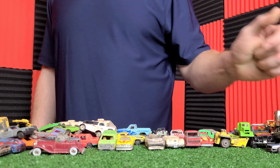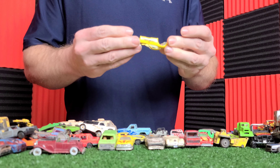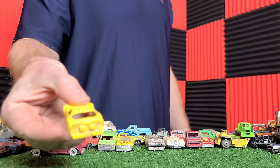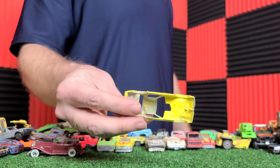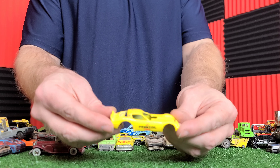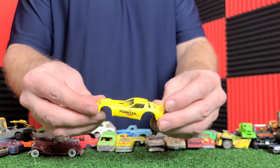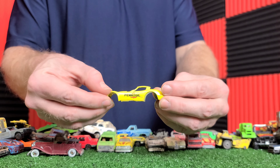It took me hours to really scrape off some of the paint on these cars when I was a kid. There's a Ferrari — I remember one of them, I took a penny and was just scraping it off that way. This used to be a dump truck — it's missing the dump. Made in Hong Kong, so that's an older casting.